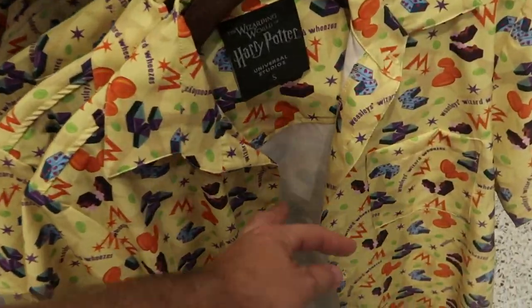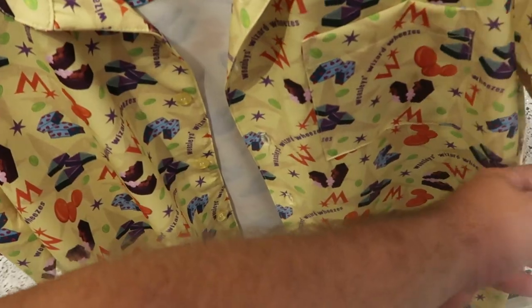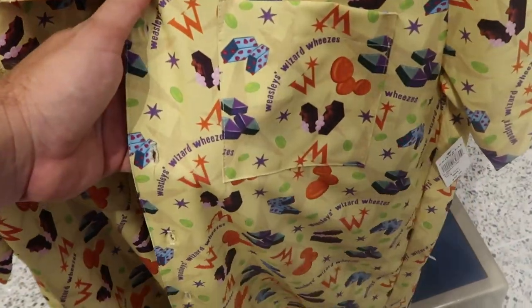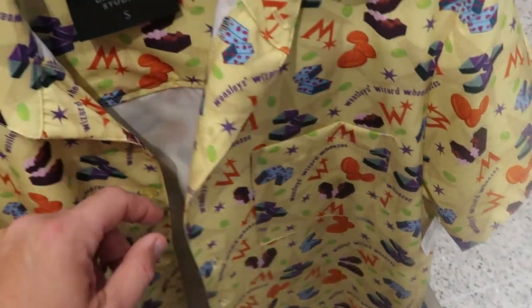I also want to point out a really awesome button-up shirt they have here for Weasley's Wizard Wheezes — $70 a piece. Look at the attention to detail — how fun are those?